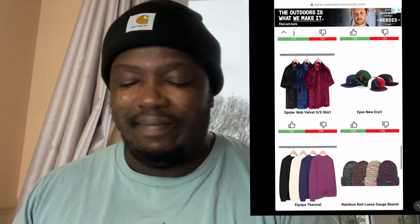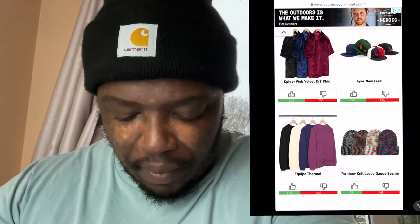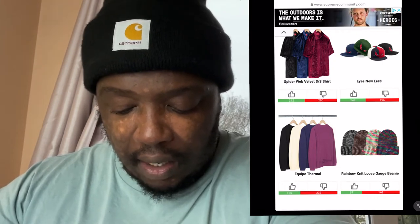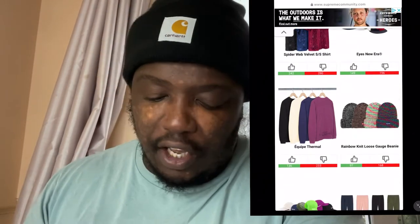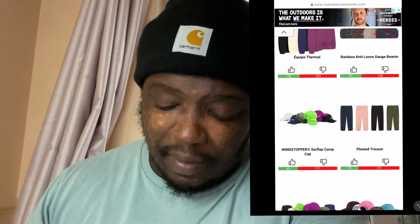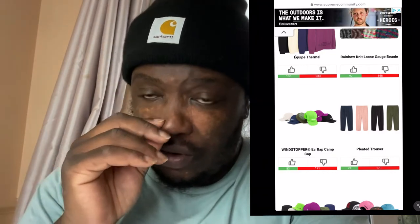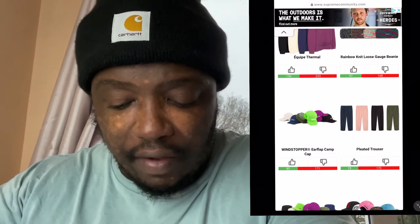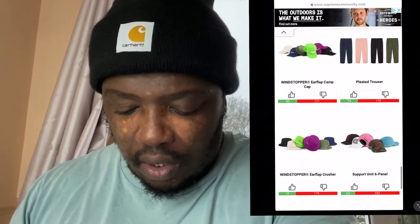You've got the Eyes New Era cap — I'm getting tired of those. Then the Equip thermal, which looks all right, simplistic. The rainbow knit loose gorge beanie — I like the black and brown ones but I'm not sure about the others. You can tell by the dislike count that a lot of people aren't feeling them. The Supreme caps are also a miss. The pleated trousers aren't bad though, especially in black and dark navy — you can incorporate them into an outfit if you know how to put it together.